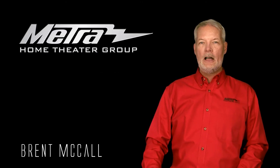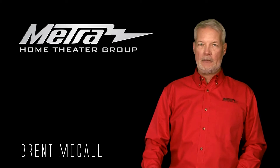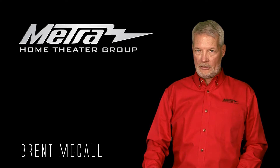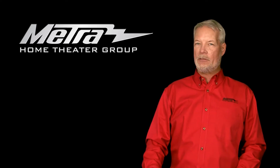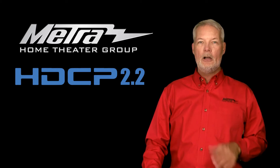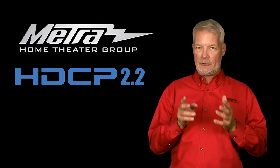Hello, my name is Brett McCall. I am the product specialist and technical support specialist at Metro Home Theatre Group at Therial Home Theatre. Today I'm going to cover a topic that a lot of you guys are afraid of: HDCP 2.2. What is it, why is it, and how is it going to affect you?